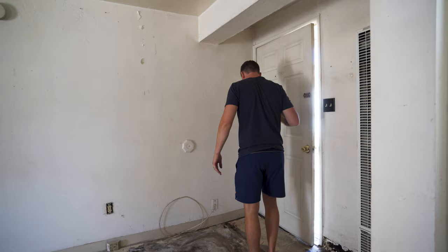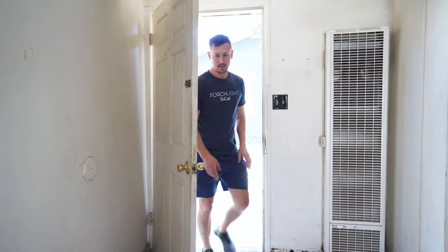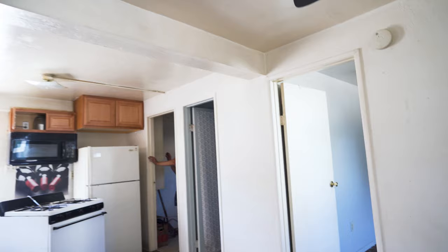Look at that — basically an ant farm living inside. I've got to get them before they all leave.